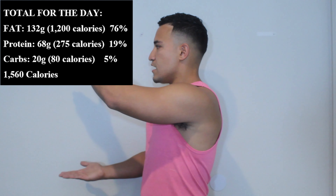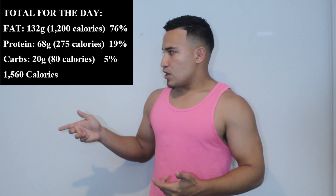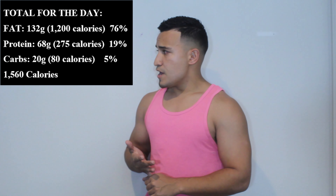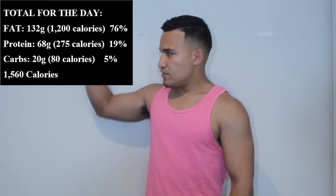For this sample meal plan, I'm putting the macros and calories on screen so you can see: we're at about 130 grams of fat, about 60 grams of protein, and about 20 grams of carbohydrates — adding up to 75%, 20%, and 5% respectively.